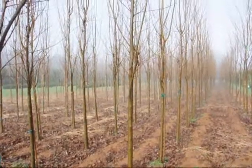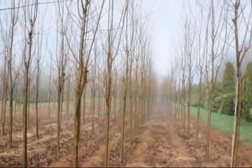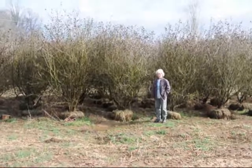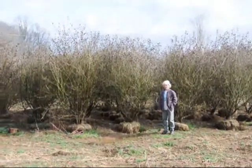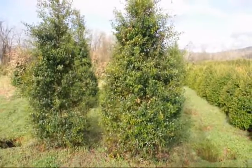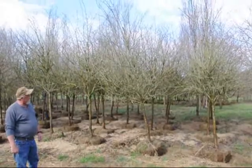These are a Columnar type of zelkova. Give us a call at 215-651-8329. These are large carlesii viburnums. Give us a call at 215-651-8329. These are some large foster hollies. This is a thornless hawthorn.